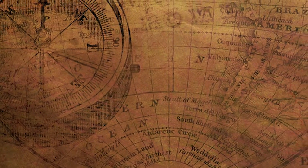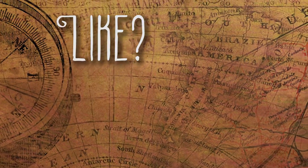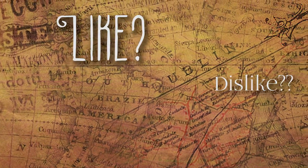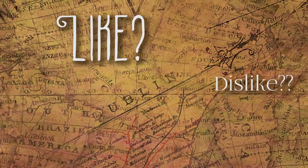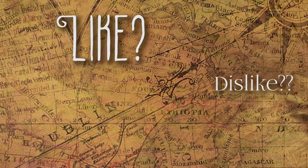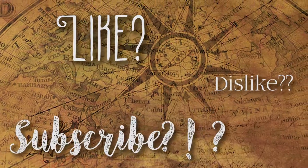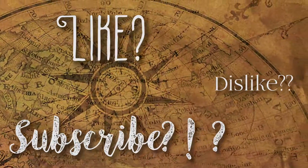So that's the end of today's video. If you liked it, like the video; dislike if you didn't and maybe tell me why — I would appreciate that. And if you really, really liked my video, maybe you can subscribe. See you soon!